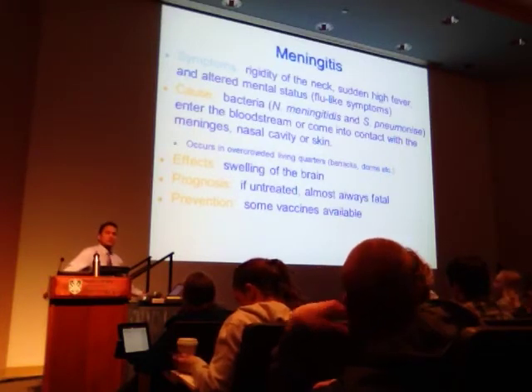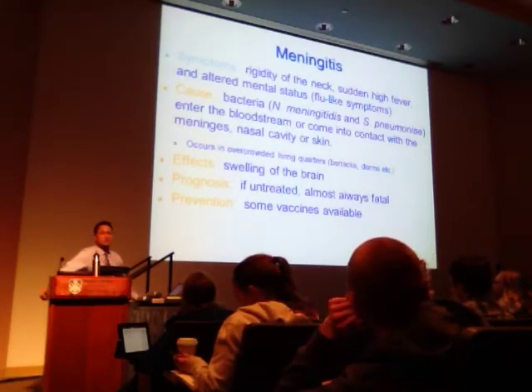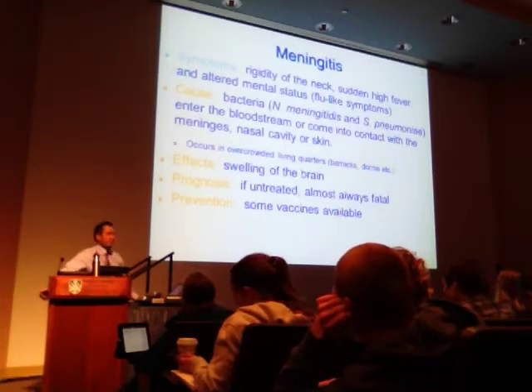These infections commonly occur in crowded living quarters, which is why dorm rooms and military barracks are fairly susceptible. The brain starts to swell, and if untreated it's likely to cause death. Treatment is fairly straightforward — either an antibiotic, antifungal, or antiviral medication. There are vaccines available that aren't 100% effective but work pretty well. Meningitis is a lot more common than the hydrocephalus we discussed last time.